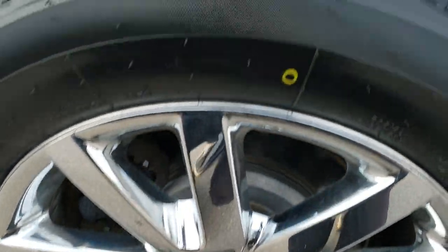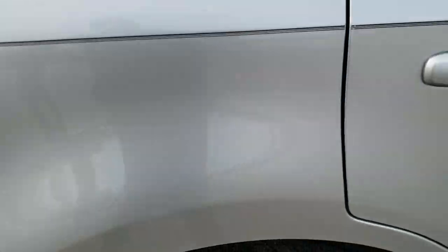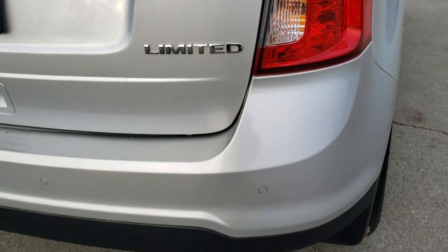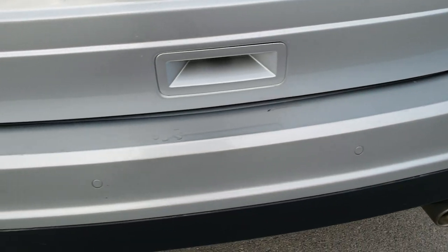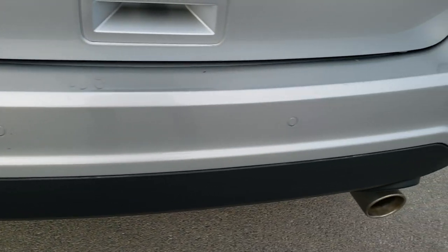The back rim is in nice shape as well, and the back tires are brand new — we put those on during our safety inspection. As we come around to the back, the rear bumper is in pretty nice shape. I didn't see any major dents or dings. It does come with the chrome-tipped dual exhaust.